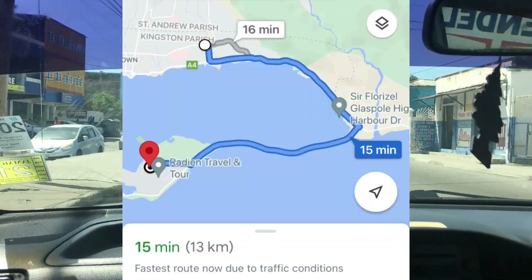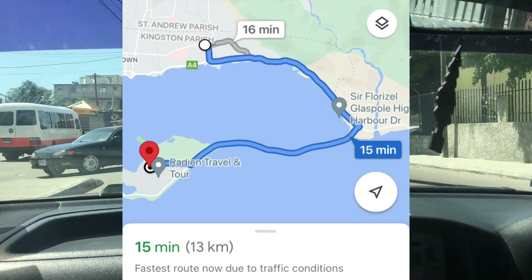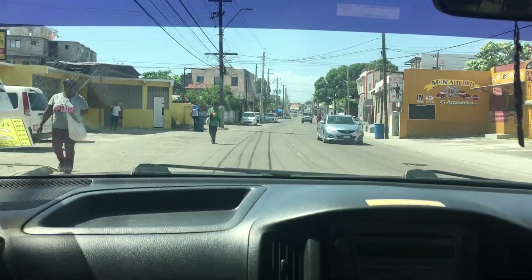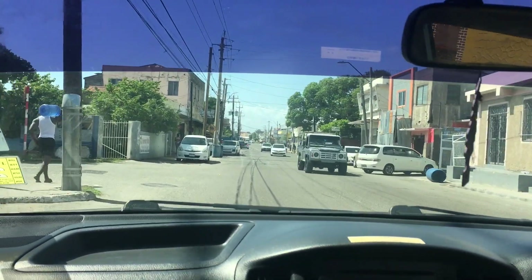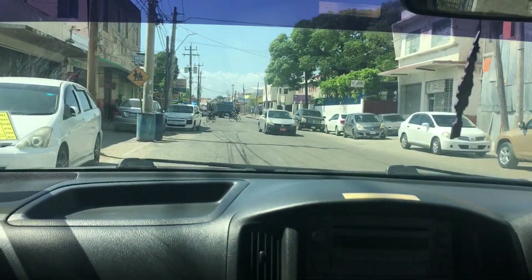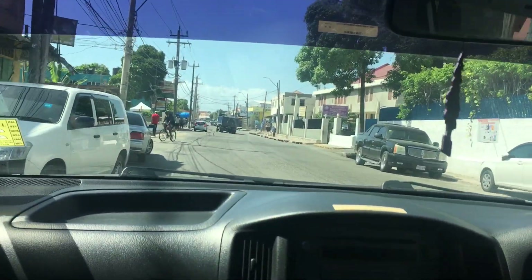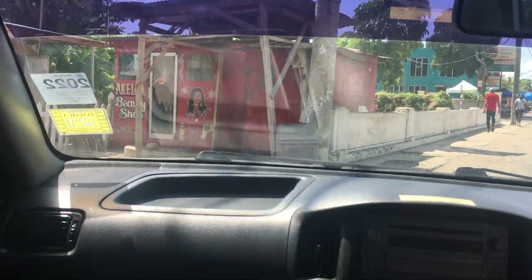So where are we headed? We are off Windward Road, and this is actually 15 minutes away from the Norman Manley International Airport, so you are in close proximity to the airport if you decide to book this Airbnb. Sir Ghani Drive — as I said, it's off Windward Road, and Windward Road is not the best community in Kingston, Jamaica. Let's just say that.